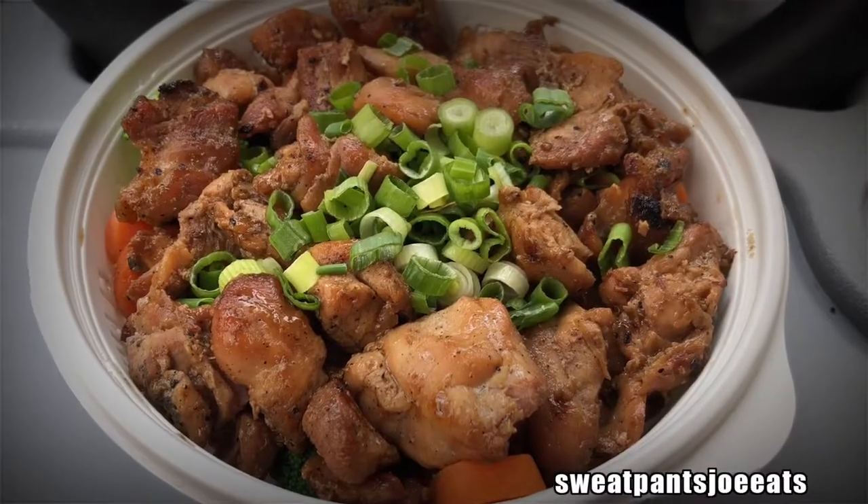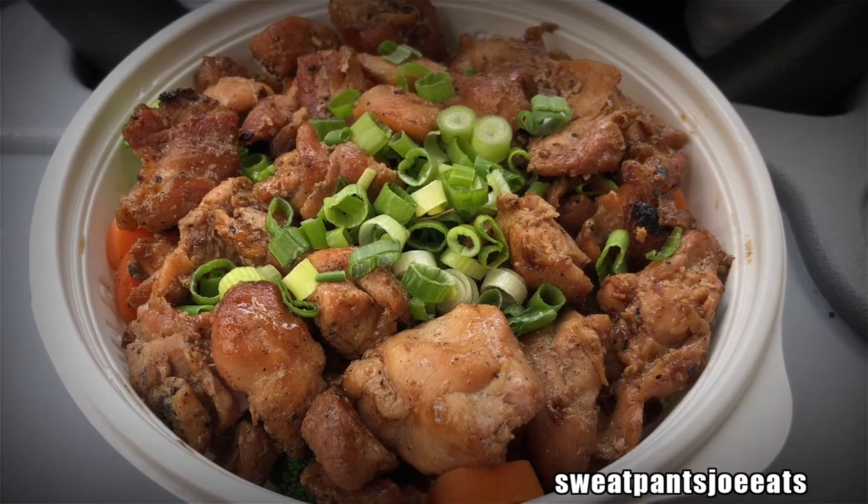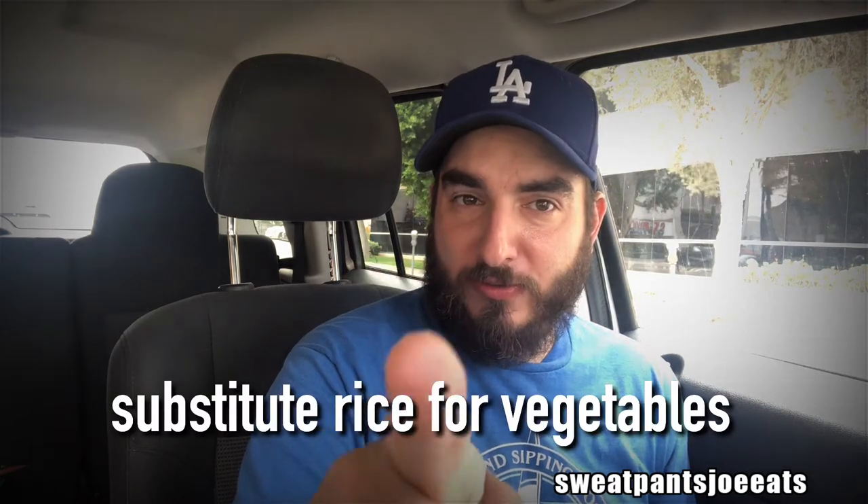Here's a shot of the food. I just got their chicken bowl with chicken and vegetables. I skipped the rice. Life hack for those of you who want to lose weight: substitute rice for vegetables.